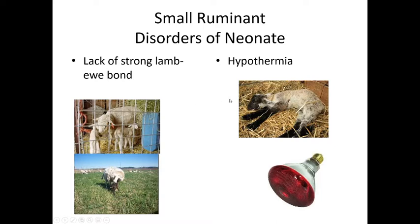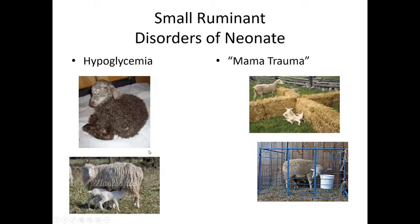Lambs are typically born during cold times of year, so hypothermia is a concern — make sure plenty of straw is available and a heat lamp is used, but keep it safe and away from flammable items. Hypoglycemia is also a concern, just like any other neonate: they need to nurse often and get plenty of nutrition without diarrhea. Sometimes we have to bottle-feed these guys if they're not getting what they need.